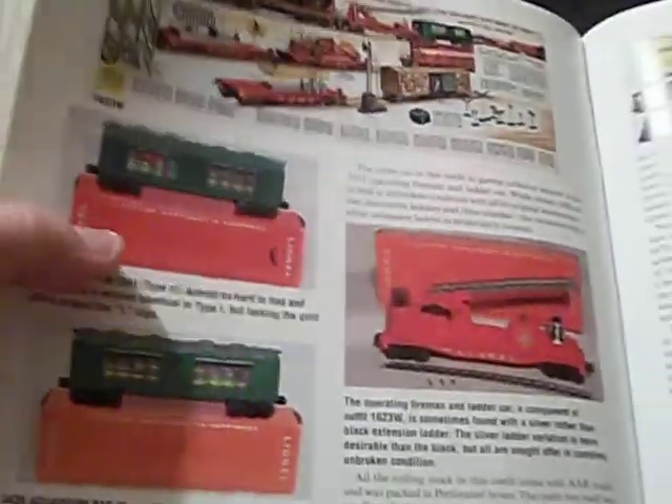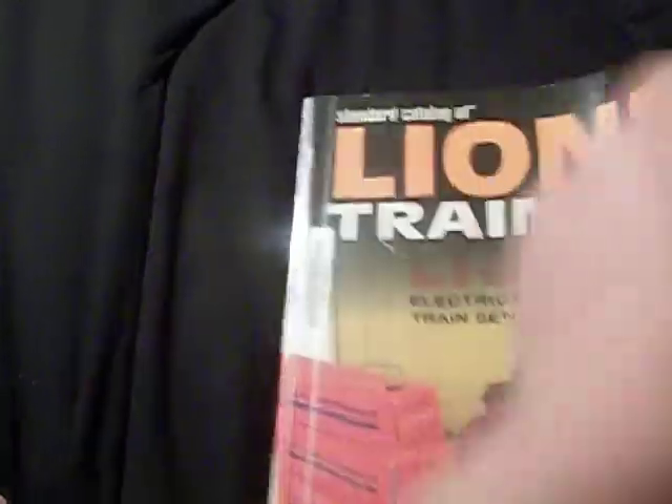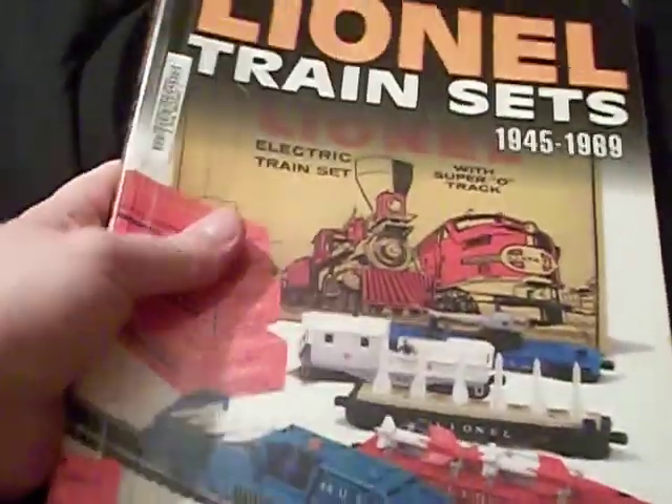The catalog text is way too small for me to read here, but there you go buddy — there it is. That's the catalog illustration of the set. I hope that helps you a little bit more with the information on that set.